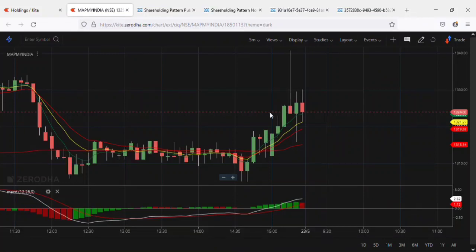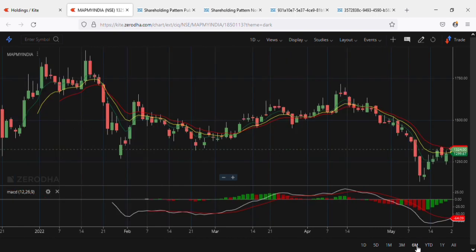Hello friends, welcome to Archie Traders and Friends. Today we are going to see Map My India results and stock analysis. This is a six-month chart and if you observe here, it makes a low of nearly 1100.